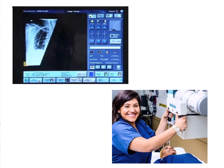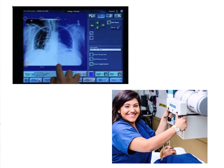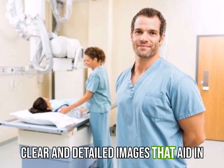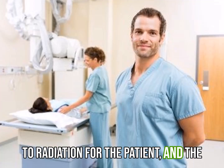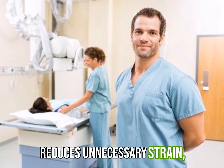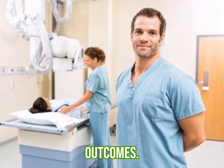Before discussing imaging strategies, it's important to understand why achieving optimal x-ray positioning is crucial, especially for elderly patients. Accurate positioning helps provide clear and detailed images that aid in accurate diagnosis. Furthermore, it reduces the need for retakes, minimizing radiation exposure and examination time. Additionally, proper positioning ensures patient comfort and reduces unnecessary strain. So it's essential to prioritize optimal positioning for the best outcomes.